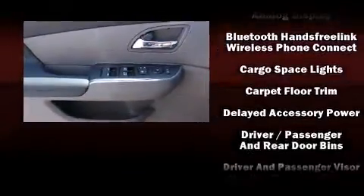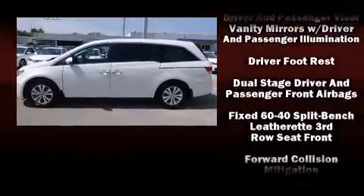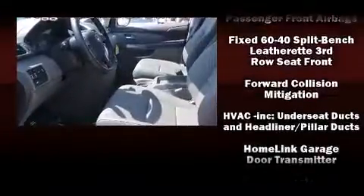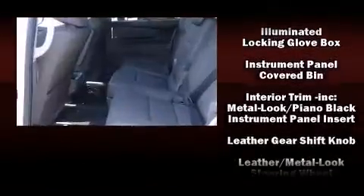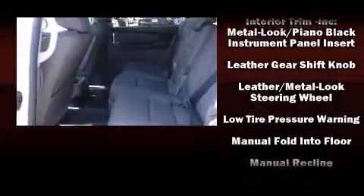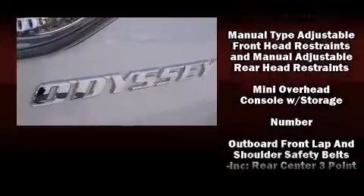Passengers in the third row enjoy seat back reclining functionality, providing an extra level of comfort and convenience. For drivers who enjoy the natural environment, a power moonroof allows an infusion of fresh air. Honda also prioritized safety and security with features such as front side impact airbags.